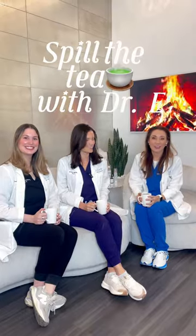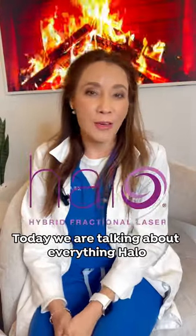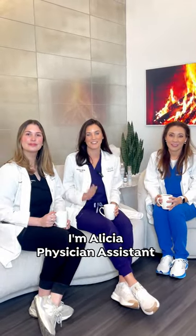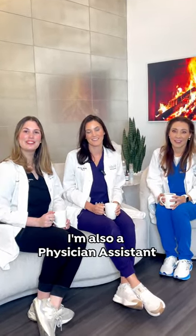Hello, welcome to Spill the Tea with Dr. E. Today we are talking about everything Halo. I'm Dr. Lisa Espinoza. I'm Alicia, physician assistant. My name is Zoe, I'm also a physician assistant.